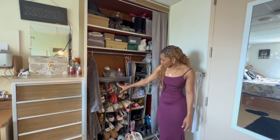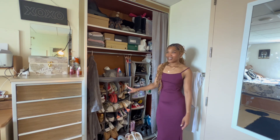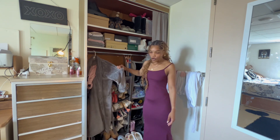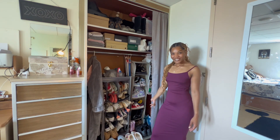In the organizer I have slides, sandals, flats, converse — just my everyday shoes. And then I also keep my robe over here in this corner, and my Crocs and other stuff as well.